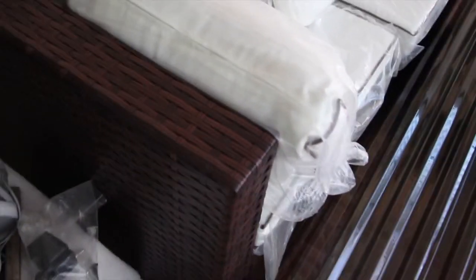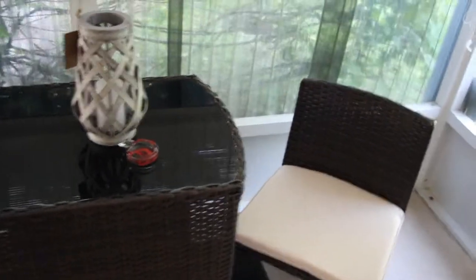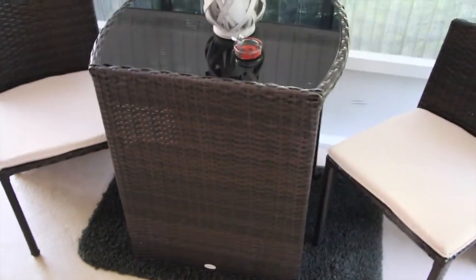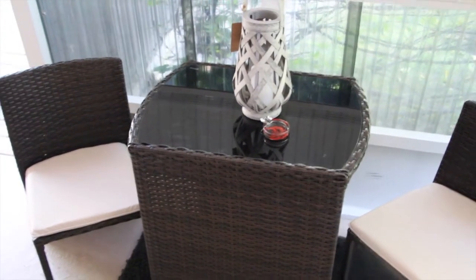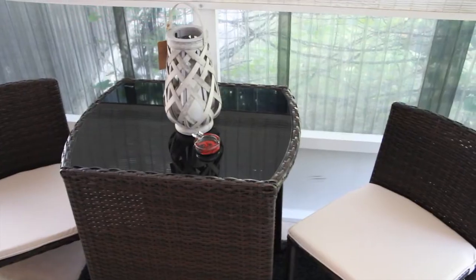It's a cute little table and chairs, so when I come back here I can sit out and watch the birds — I have a bird feeder outside. I think it's cute. If you're interested in a small table and chairs to fit in a little nook, this one is really perfect.